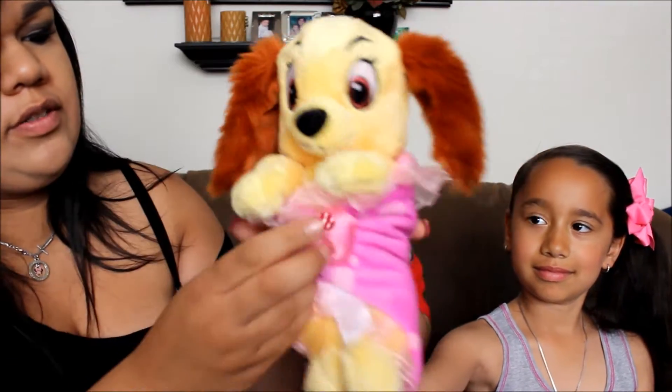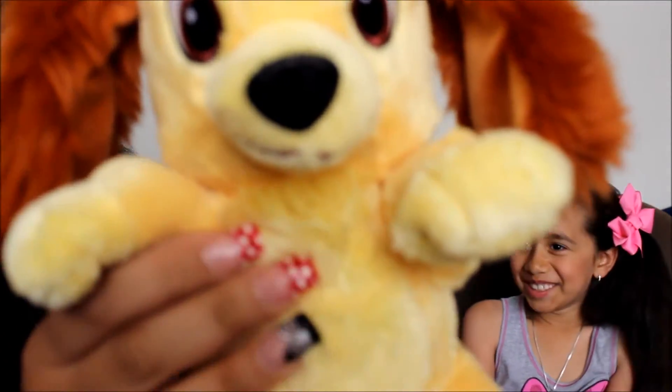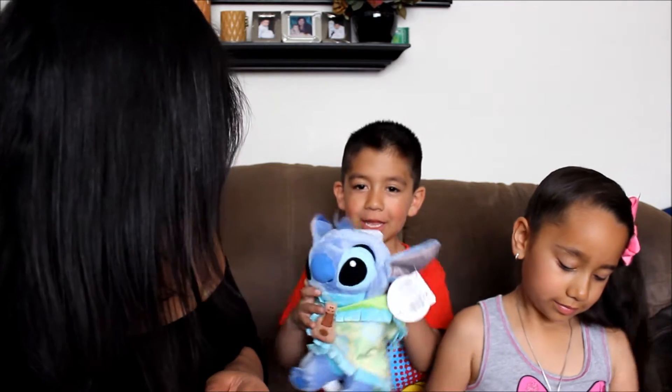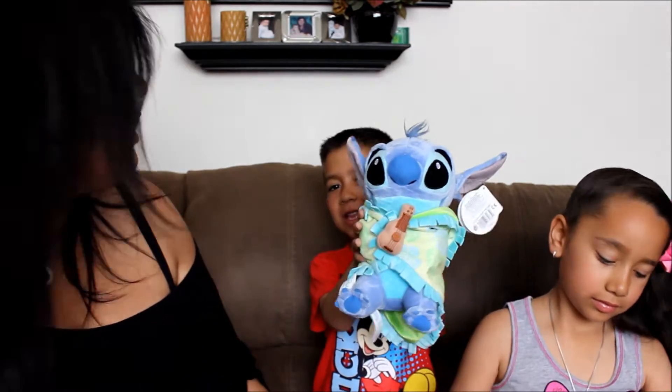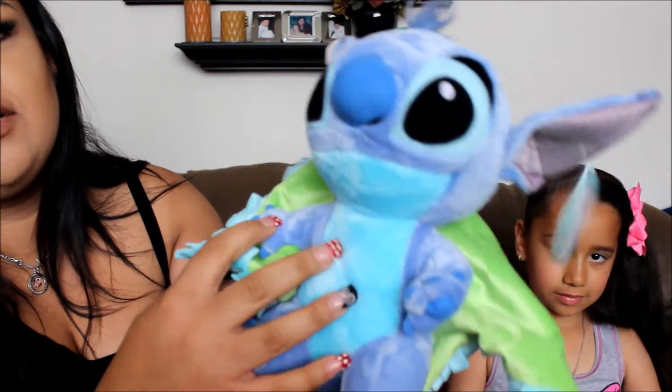Cassie got a little baby Lady — she has a little baby Lady with her little blanket. It's really cute. And then who did you get, Bernie? I got a Stitch. You got a Stitch — same thing, his little blanket comes off.